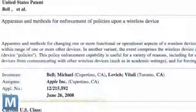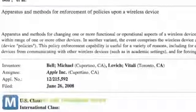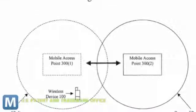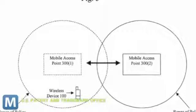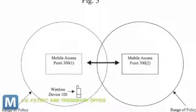An Apple patent made public last month describes an apparatus and methods for enforcement of policies upon a wireless device. It means functions of your iDevice can be remotely activated or deactivated in certain proximity to other devices, wireless access points, or geographically defined areas. This could be used to, say, prevent phone use on airplanes, cheating during a final exam, or to keep secure areas secure.